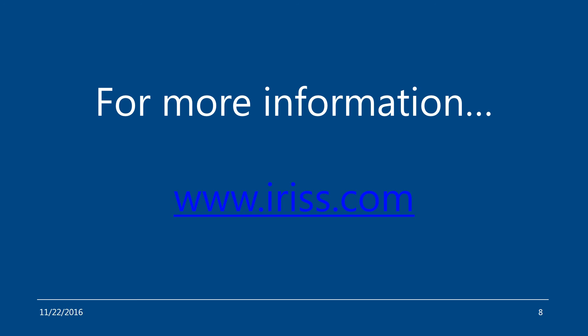For more information, please visit www.iris.com, or you can go to YouTube and search for the IRIS channel, where you can find other videos with information on the Delta T system.